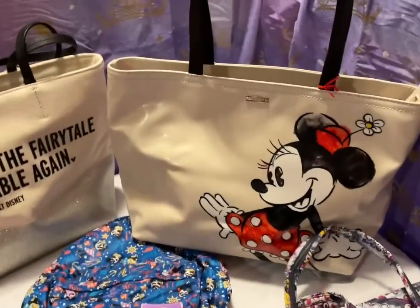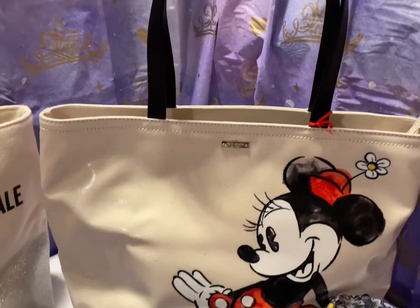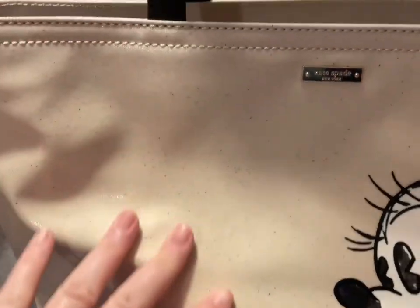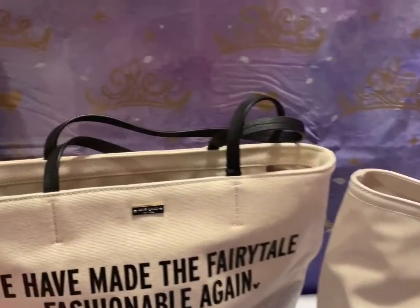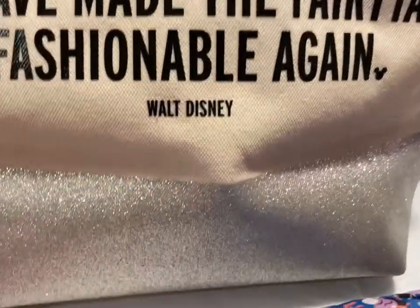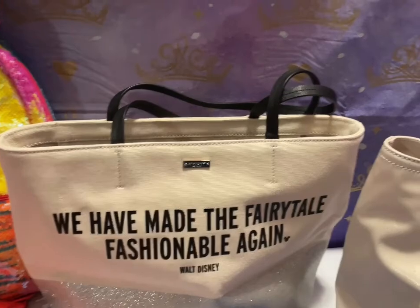Next up we have the Kate Spade Minnie Mouse Tote. It's canvas material underneath a vinyl. That one's $150. We also have the 'We Have Made the Fairytale Fashionable Again' — that is a canvas Kate Spade bag with silver glitter at the bottom. That is also $150.